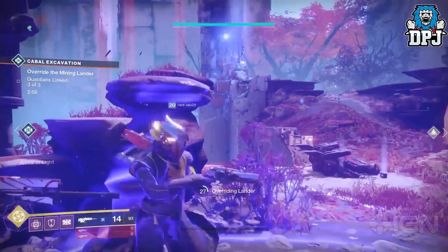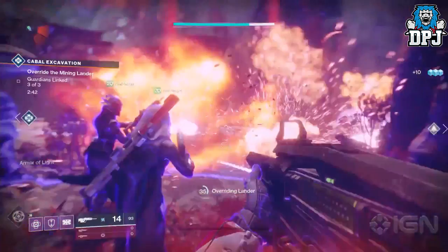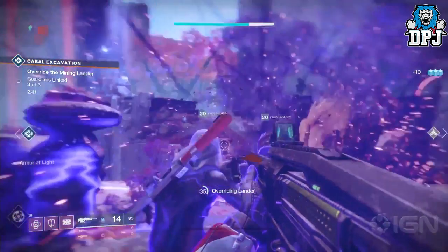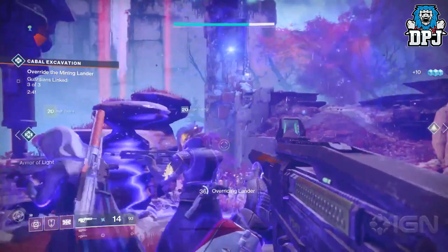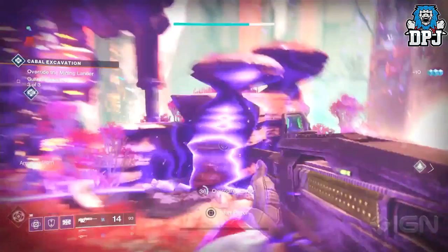To cast a ward of dawn you simply press and hold the super buttons — that being the bumpers on Xbox and L1 and R1 on PlayStation. The best new addition to the ward of dawn in my opinion is the fact the bubble now deteriorates upon taking damage, forming holes and breaking down.